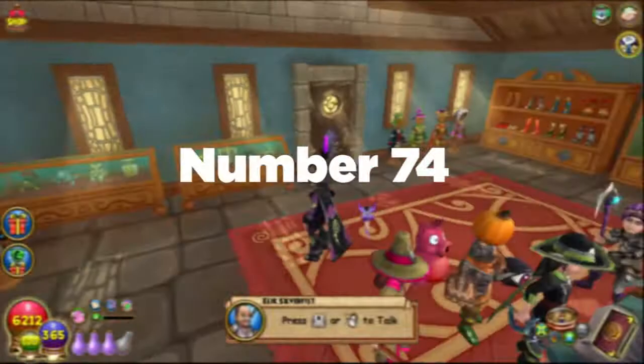Number seventy-four: did you know that Crown items were once sellable at the Bazaar? In October 2009, Crown items were no longer made auctionable.